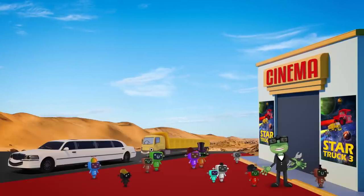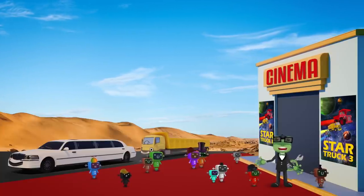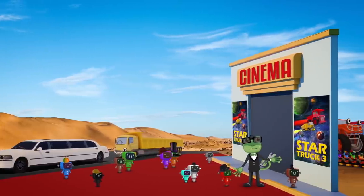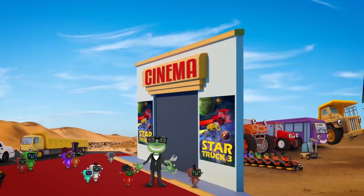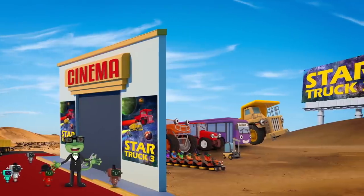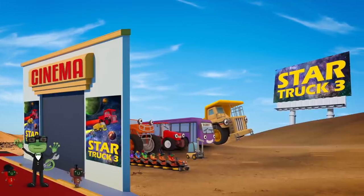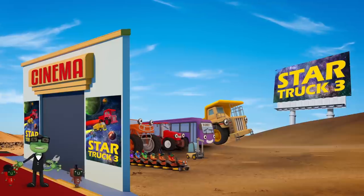Wow! This is amazing! Thank you to Leo and my other truck friends for driving us to the movie in style! I'm sorry they can't join us all in the cinema — they're too long to fit in the seats! Hang on a minute — this isn't a regular movie theatre! It's a drive-in! That means everyone can watch the film, even my truck friends!